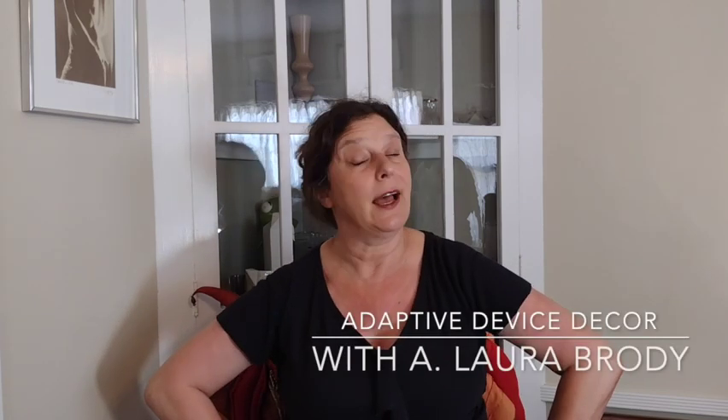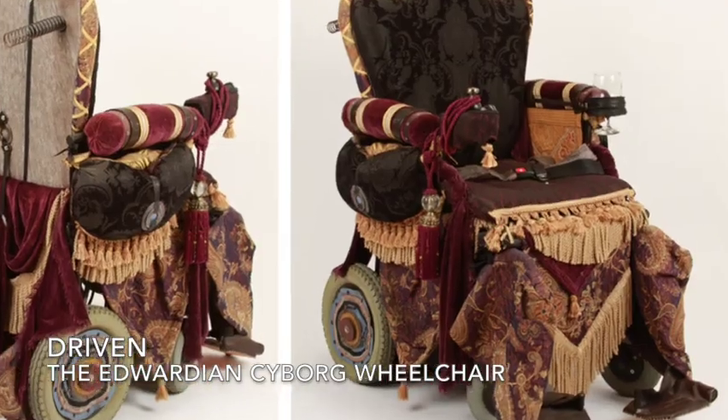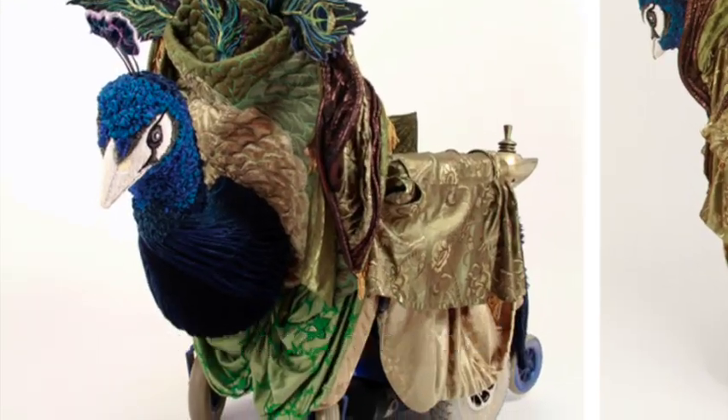Hi, I'm Laura Brody, and I have made some extremely fancy wheelchairs, walkers, and mobility scooters. But I don't always go that elaborate. Sometimes I'll make ones that are much more simple.